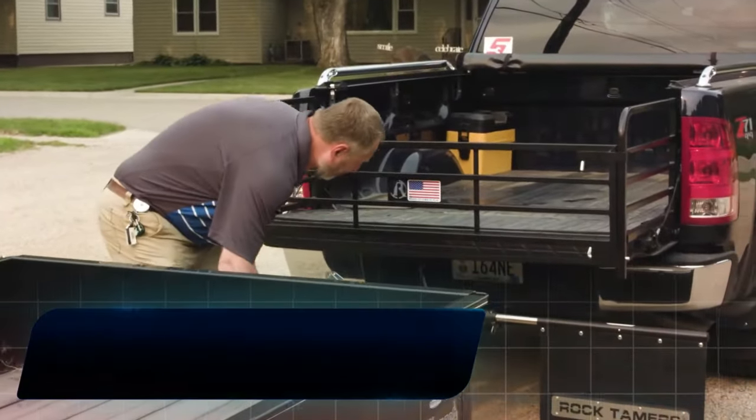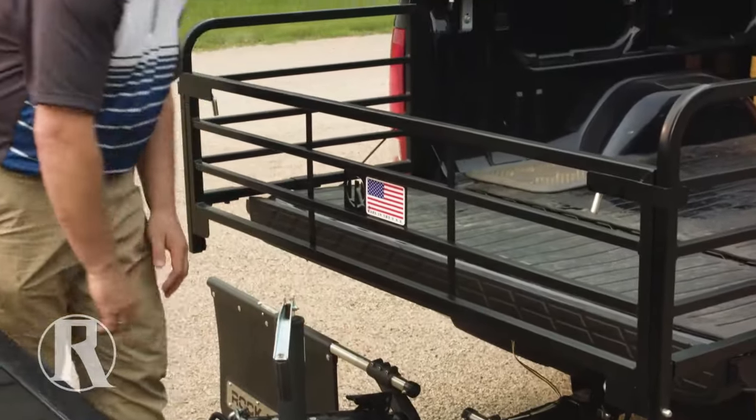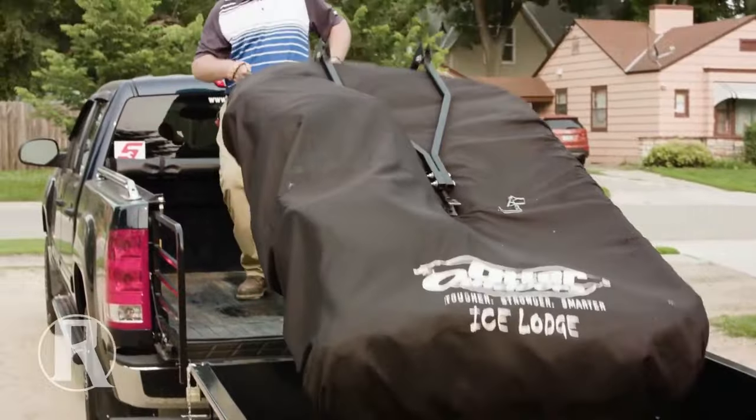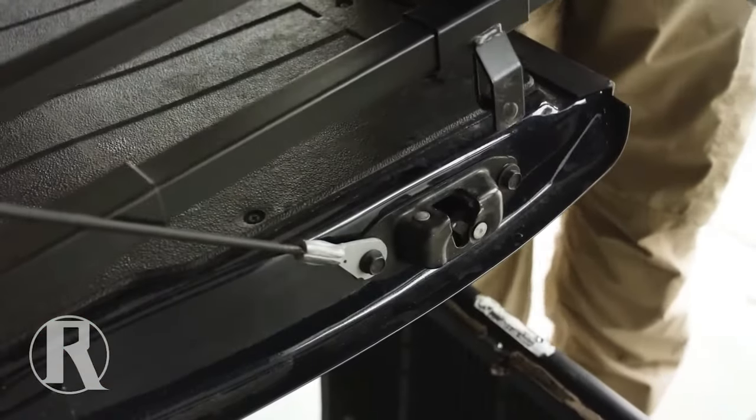Number 12: Circle R Truck Bed Extender. The Circle R Truck Bed Extender is a lightweight, durable product designed to expand the hauling space of a truck, making it easier to transport longer and oversized loads. It is compatible with most popular pickup trucks by Ford, Chevrolet, and other manufacturers.